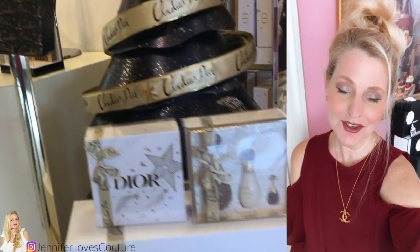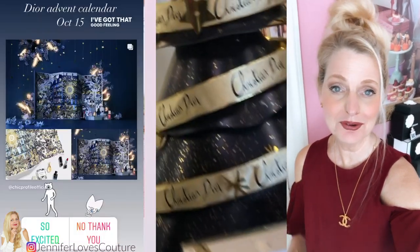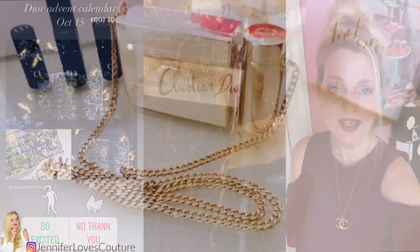If you like these kind of videos and you're not a subscriber, subscribe right down there and click the bell so you're notified when I upload a new video. I'm also very active on Instagram — I'm Jennifer Loves Couture, so follow me on Instagram.